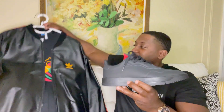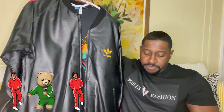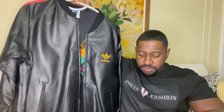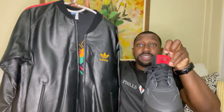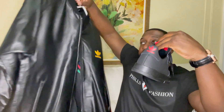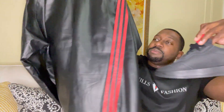Let me show you how it looks with the jacket — check it out. The tongue definitely pops — red suede on the top of the tongue, and the red matches with the red stripes. Let me show you the back.